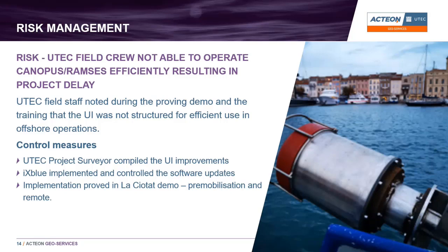A related risk was that we wouldn't be able to operate the system efficiently offshore. During training, field staff noted the user interface wasn't particularly efficient for offshore use — previously the system had only been operated by XBLUE experts who designed and built it. Field staff who were used to operating positioning systems wanted changes to displays, lists, and logs. They compiled a list of improvements, gave that to XBLUE, whose software developers implemented the changes, and we then proved those changes satisfied the field staff through further remote trials at La Ciotat.